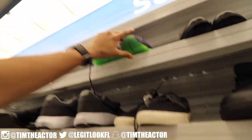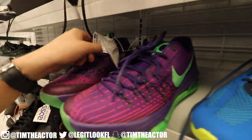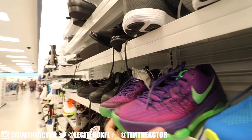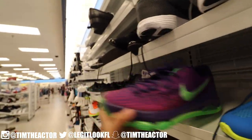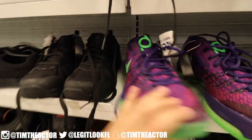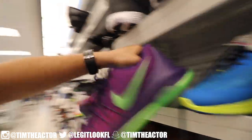Yet again another signature shoe find in here — we have Kevin Durant 8s, KD8s, in this purple and green colorway. These are going to be 75 in here. Pretty nice, the bottom is pretty bright. Some Kevin Durants in here for around 80 dollars — what's good, KD! These are pretty sweet, man.